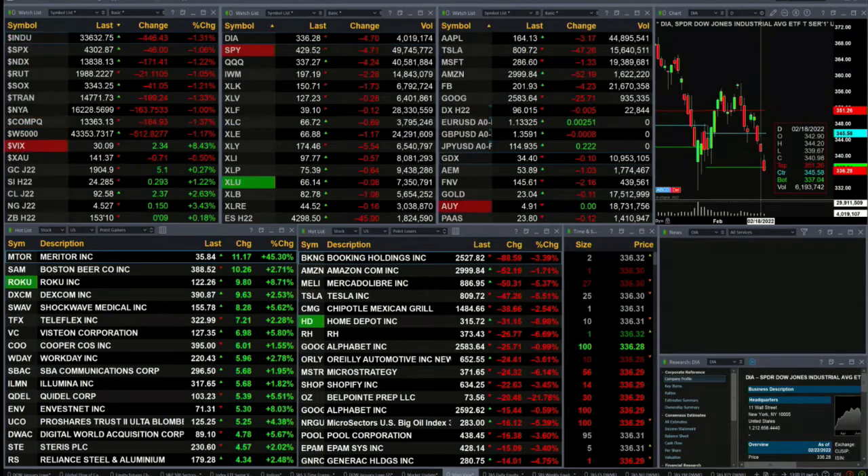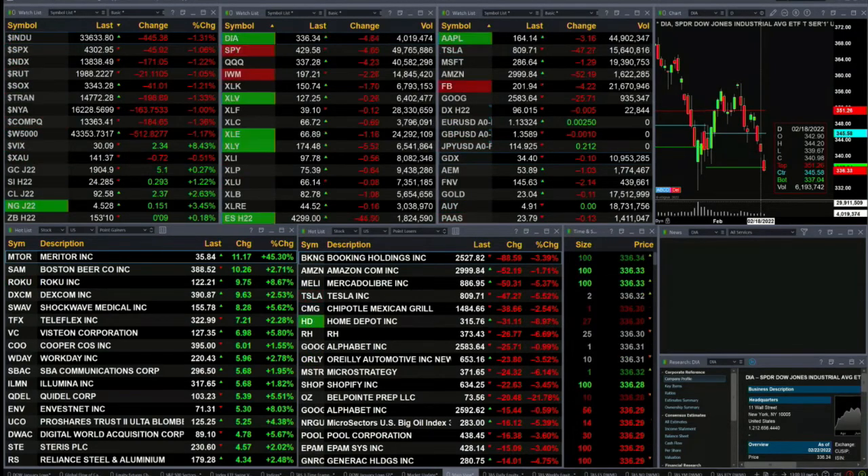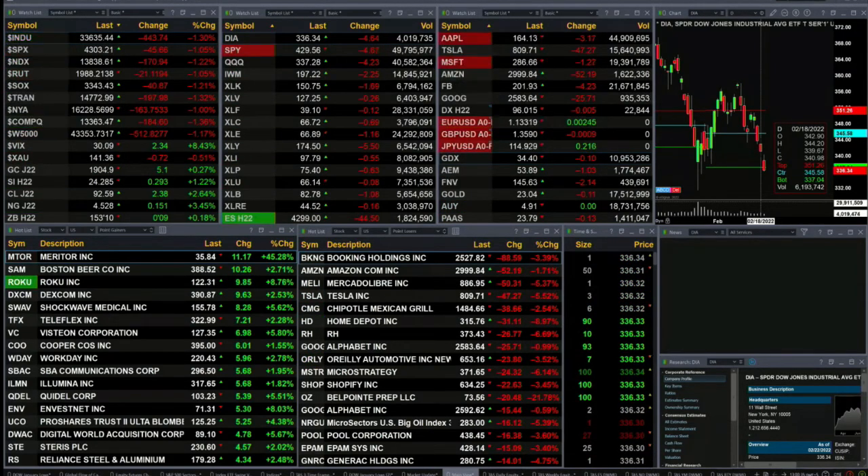Gold is up five bucks. Silver's up 29 cents, that's one and a quarter percent. Light crude is up 238, two and six tenths percent. Natural gas up 15 cents, that's three and a half percent. So we've got commodities on the move to the upside.